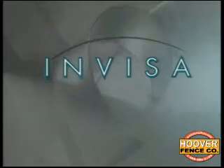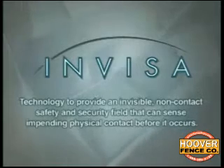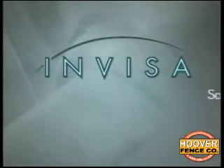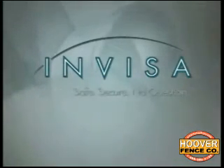InVisa's technology generates an invisible, non-contact safety and security field that senses impending physical contact before it occurs. In a security and safety-conscious world, InVisaShield technology may very well provide the competitive advantage that will make this company an industry leader. With InVisa, you are definitely safe, secure — no question.